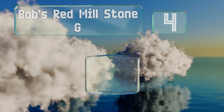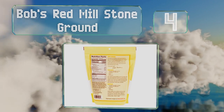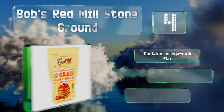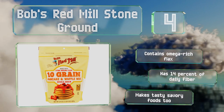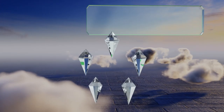At number four, if you need more whole grains in your diet, Bob's Red Mill Stone Ground has you covered. It boasts rye, millet, barley, and brown rice while still maintaining a surprisingly fluffy consistency. It also includes omega-rich flax and has 14% of your daily recommended fiber intake. It makes tasty savory foods too.